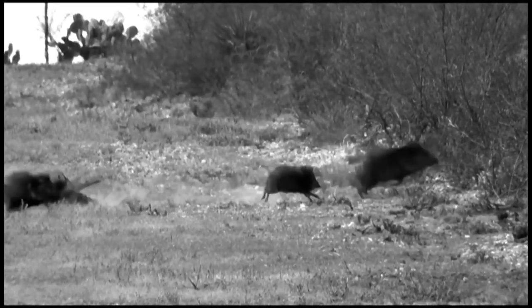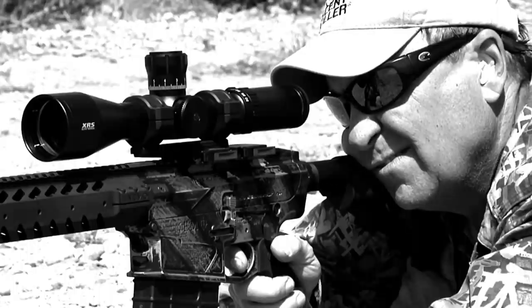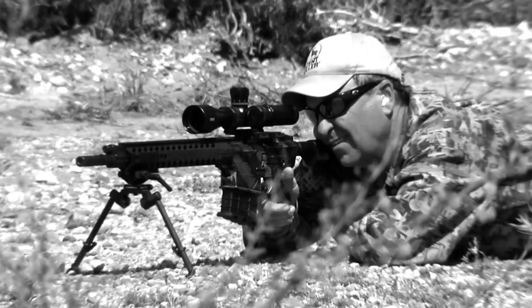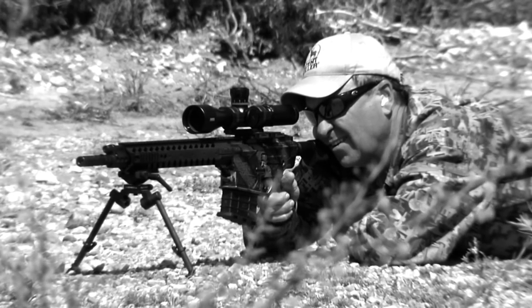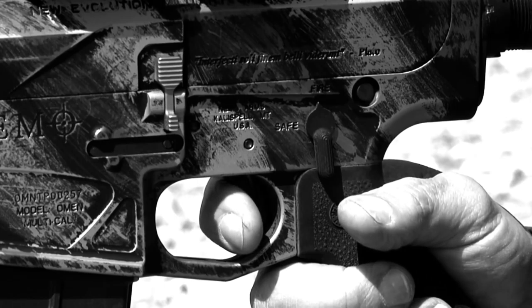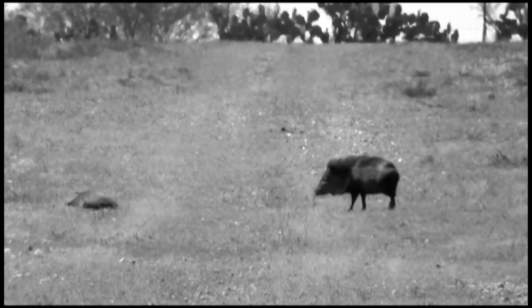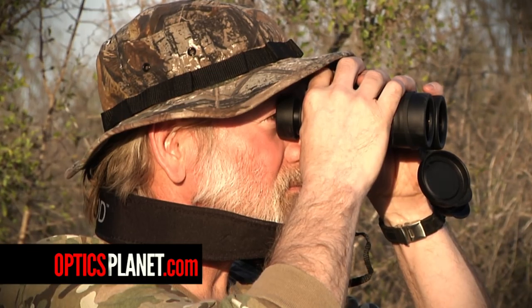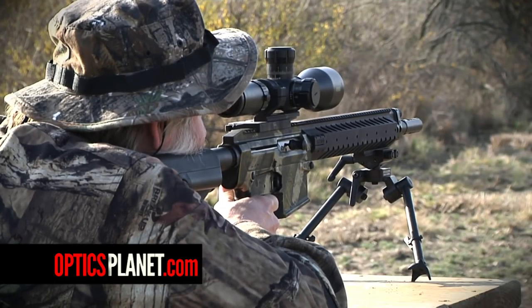Before I signed up with Optics Planet, I did my due diligence checking them out. What I did — and I encourage you to do it — go online to YouTube and check out Optics Planet. You're going to see Steve on those videos. They're all helpful videos helping you get the most out of your hunting and shooting equipment, and how to make the right choices when purchasing equipment. Go to their YouTube channel and check them out — I think you'll be sold on them too.